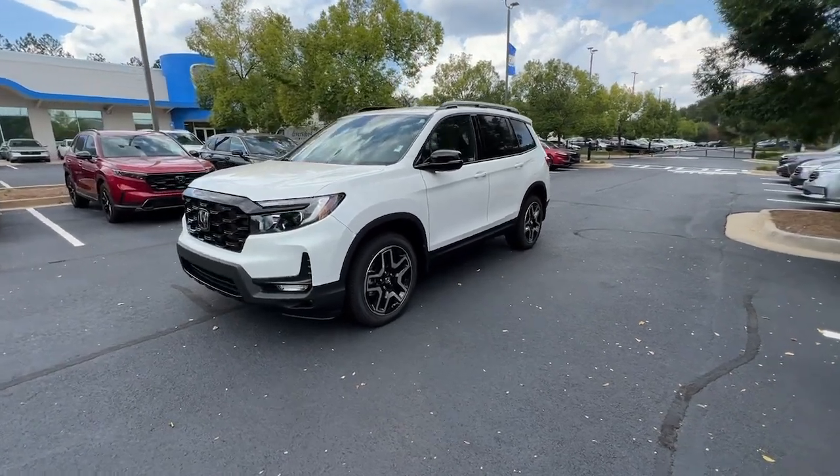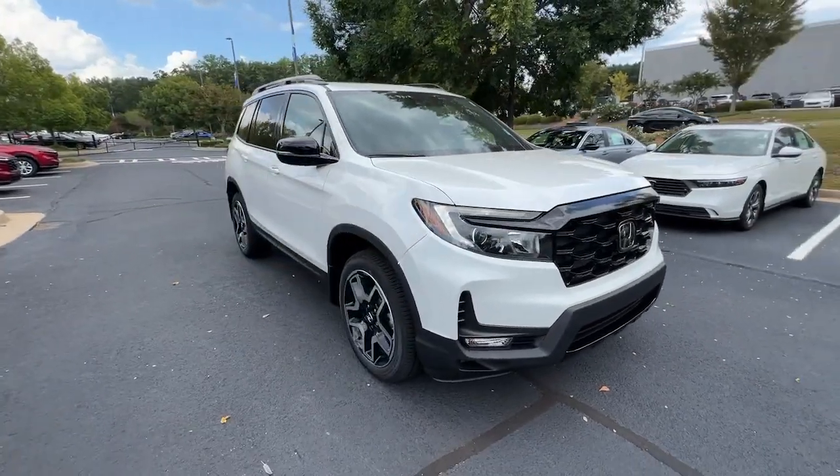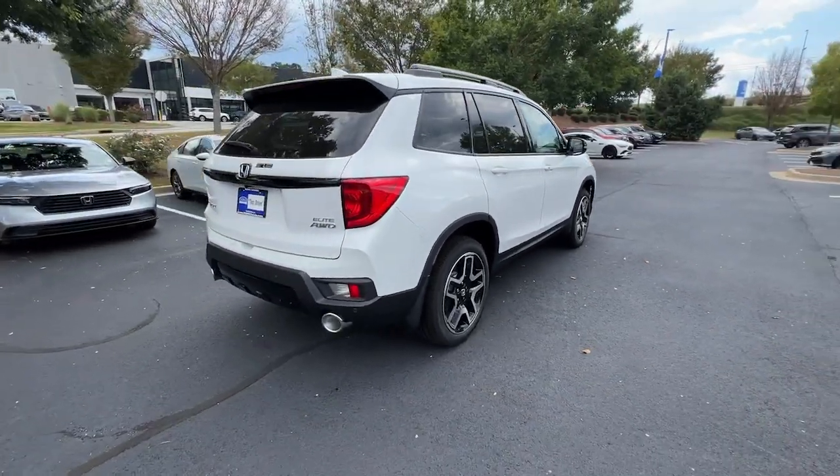Your next car could be the 2023 Honda Passport — the midsize crossover with all the features you need to make your outdoor adventures fun and comfortable.